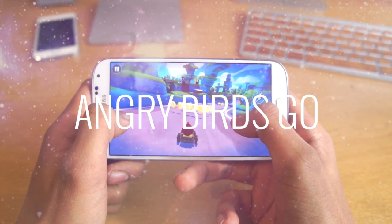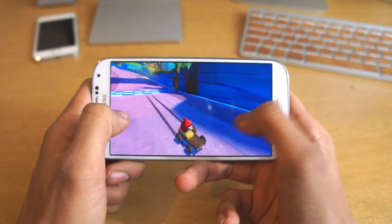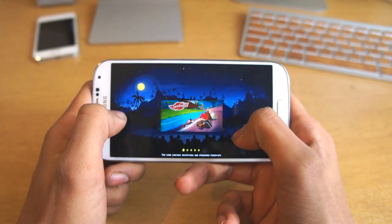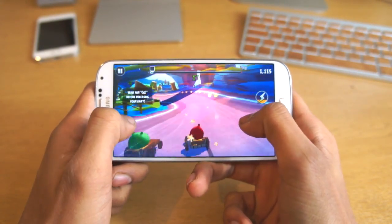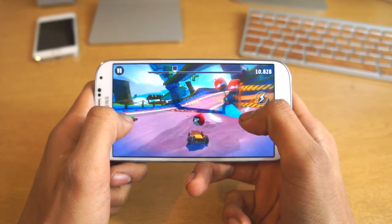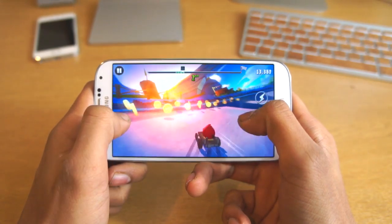Next up we've got Angry Birds Go. Angry Birds Go is a great racing game, it's just like Mario Kart. The basic objective is to go through killing all the different kinds of pigs. You can choose your bird and actually get little bonuses, add-ons, and boost power-ups. You've got to race against a bird, collect the coins, and basically come first. It's a great time passer and we definitely recommend it.